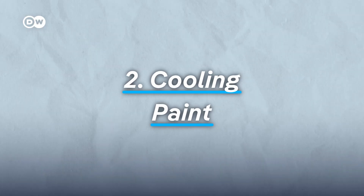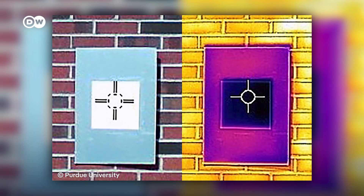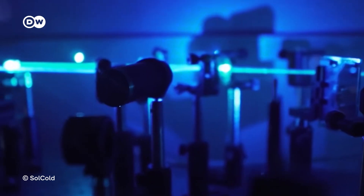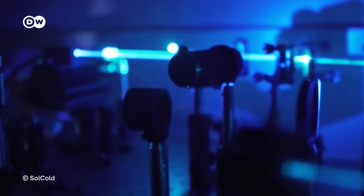The second solution: cooling paint. American researchers developed a paint that reflects 98% of sunlight, cooling surfaces up to 10 degrees Celsius below ambient temperature. Meanwhile, an Israeli startup is working on a multi-layered coating that cools when hit by sunlight.